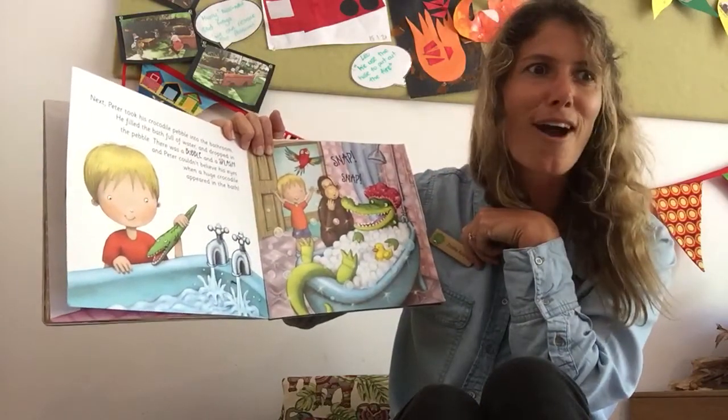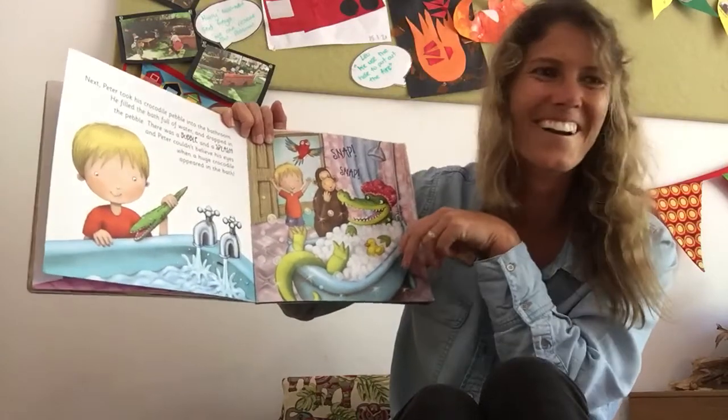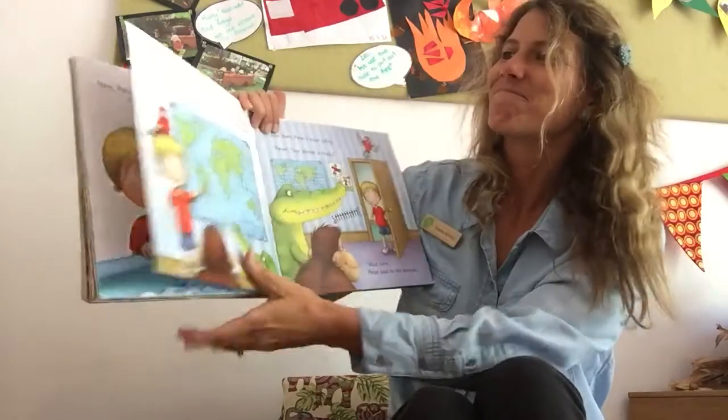Would you like a crocodile in your bath? No! I do!